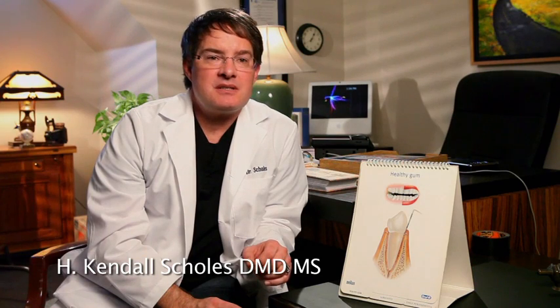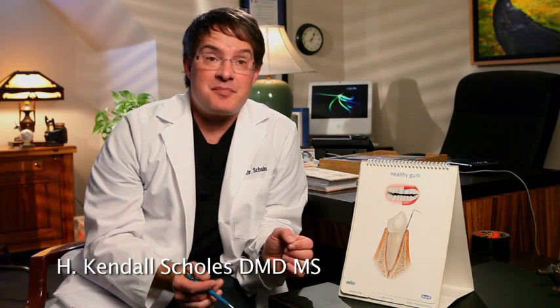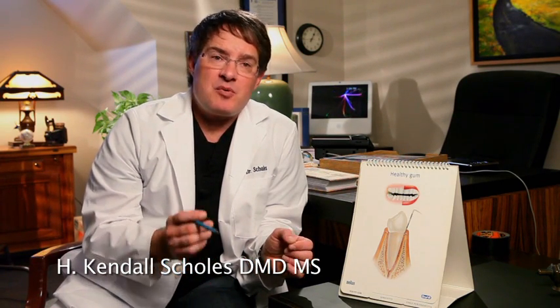If you have a moment, let me explain to you the different stages of periodontal disease. Many people, when they hear those probing numbers, really don't understand what that means. So let's go over that.